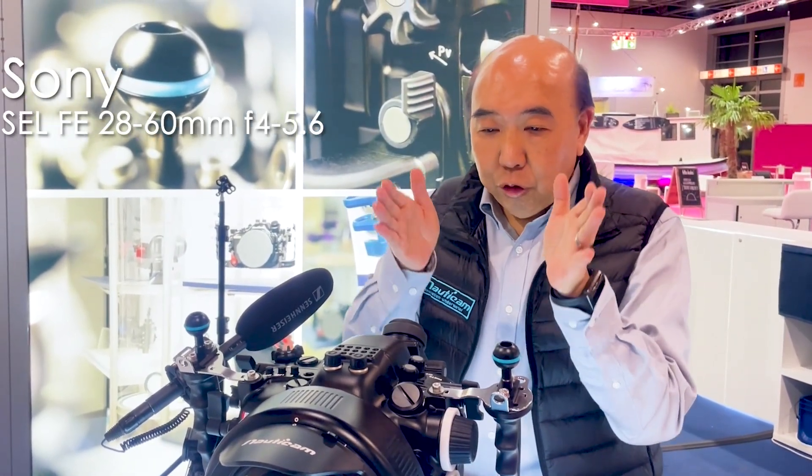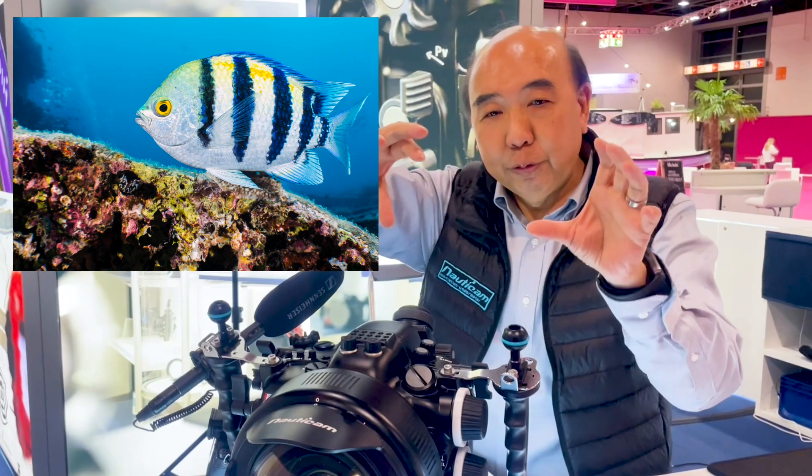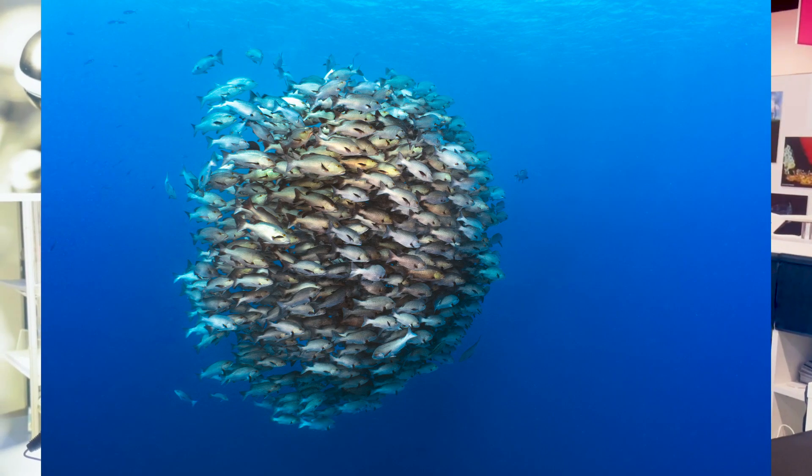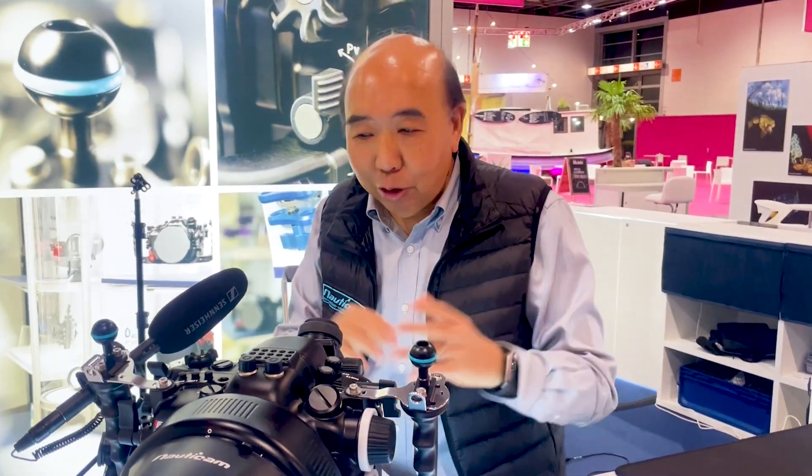Naturally this is a very wide angle of photography, but since you can use a zoom lens behind it — for example when you use the Sony 28 to 60 and zoom to the long side — you have something like 74 degrees, which is actually not so wide. And you can get very close, so you can take a portrait of a fish or a small coral, as well as a very wide scenery. So you have quite a good range.